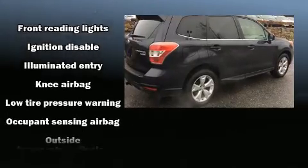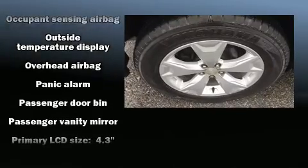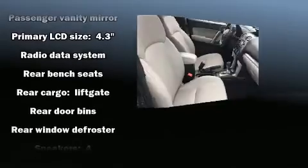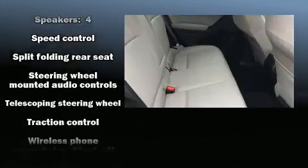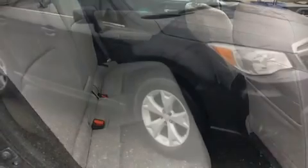Subaru also prioritized safety and security with features such as head curtain airbags, front and side impact airbags, traction control, a security system, and four-wheel disc brakes with ABS. Brake Assist technology provides extra pressure when applying the brakes.